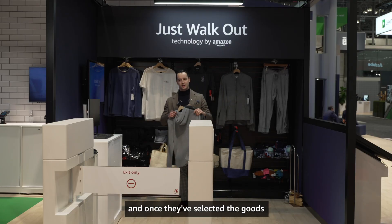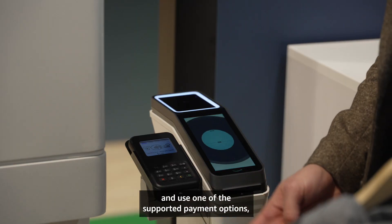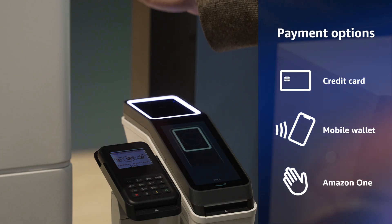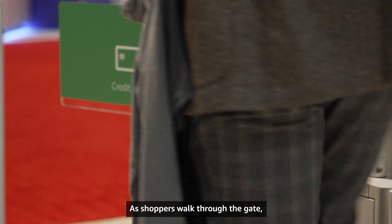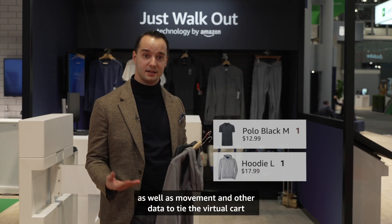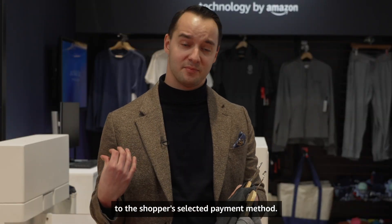And once they've selected the goods that they would like to purchase, shoppers can come up to the exit pedestal and use one of the supported payment options such as credit cards, mobile wallets, or Amazon One. As shoppers walk through the gate, the sensors within the gate read the tags as well as movement and other data to tie the virtual cart to the shopper's selected payment method.